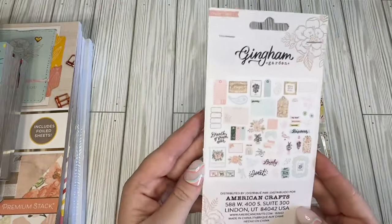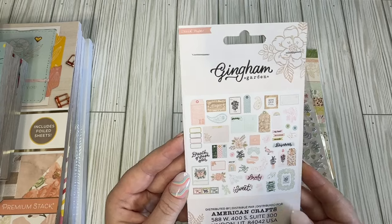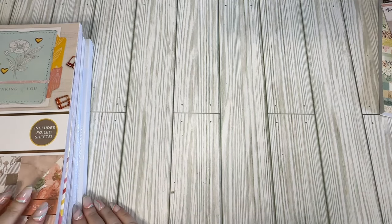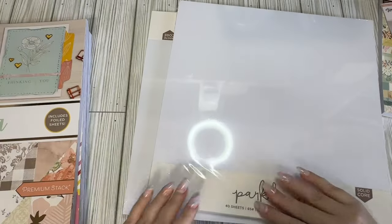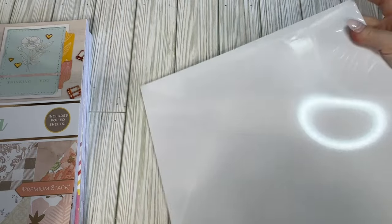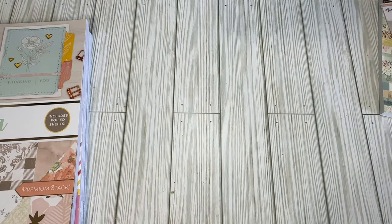This is what the ephemera pack looks like on the back. Many people have hauled this before, so nothing new. I also just went in for white cardstock — one is 65-pound and the other is 110-pound. So I got those.